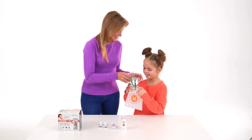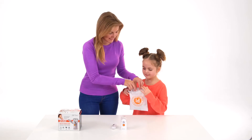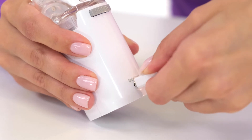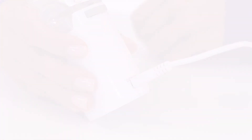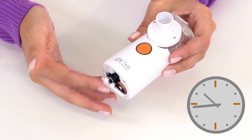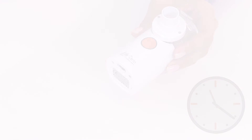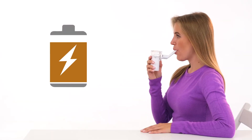If you lead an active lifestyle or travel, you can use the LD812U nebulizer when there is no electrical outlet nearby. The operating time of the device on one set of batteries is approximately 80 minutes. To save money, disposable batteries can be replaced with rechargeable batteries.